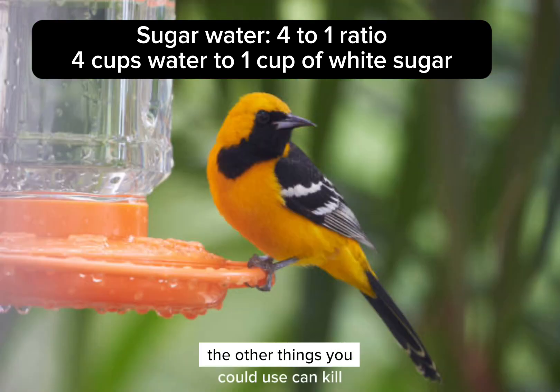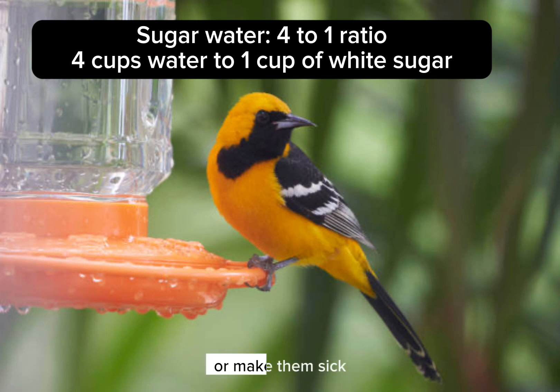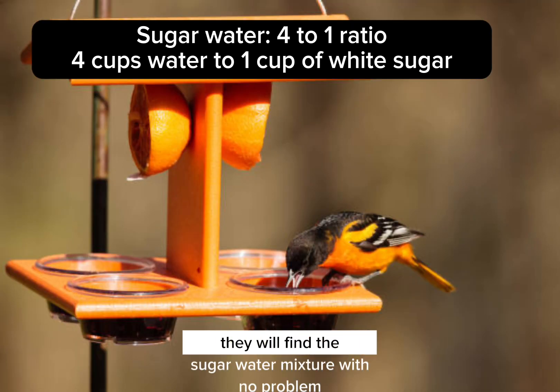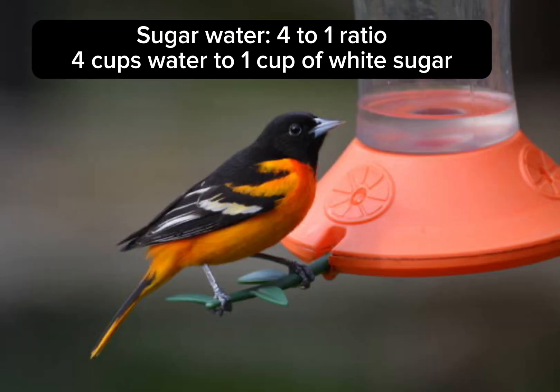The other things you could use can kill or make them sick. Also, it is totally unnecessary to add food coloring to the water. They will find the sugar-water mixture with no problem.